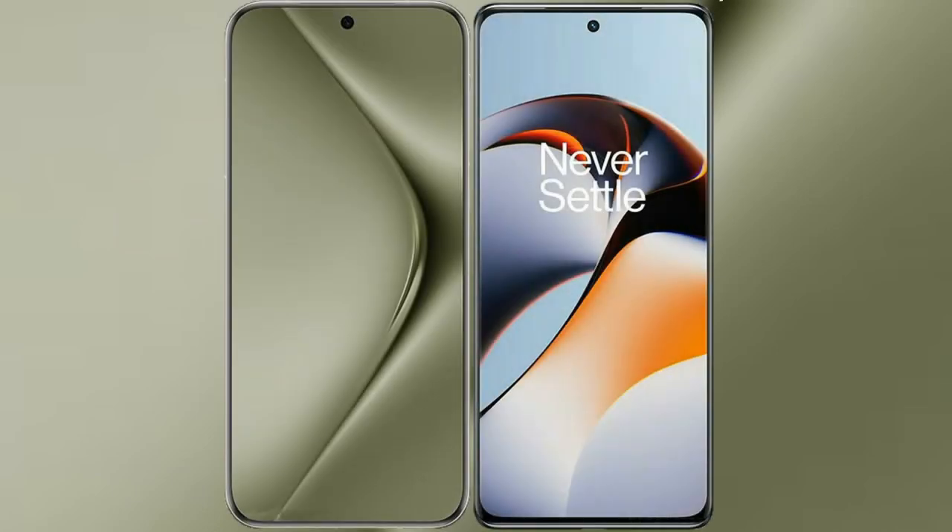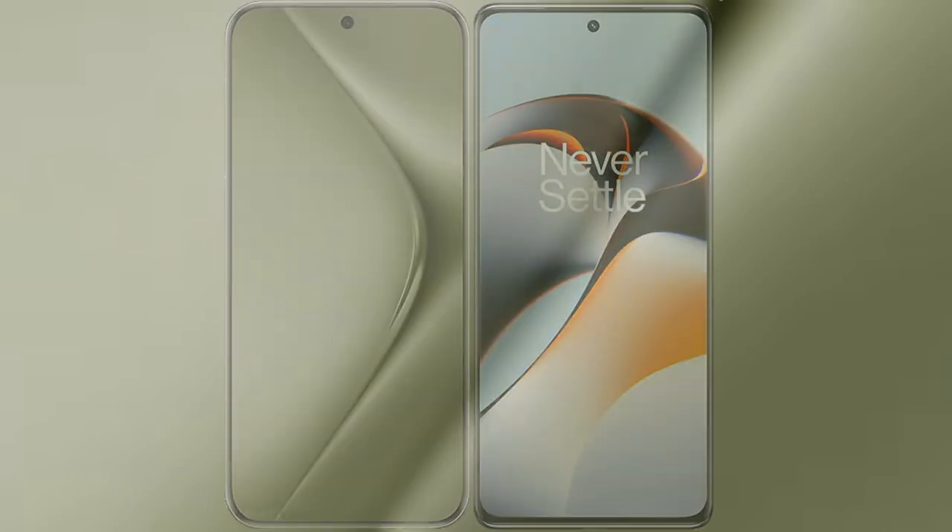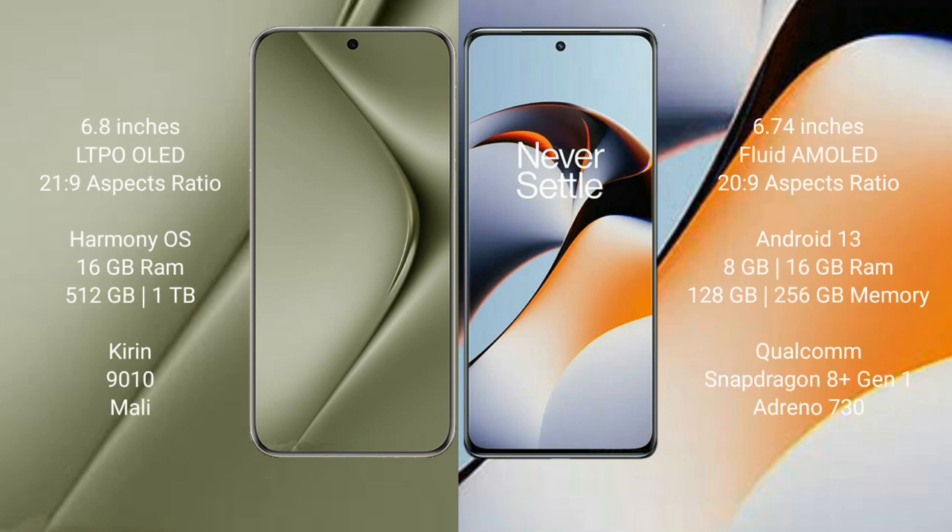I will compare the new Wahabepura 70 Ultra with OnePlus 11R. Wahabepura 70 Ultra comes with a 6.8-inch LTPO LED display and 1Hz to 120Hz refresh rate. OnePlus 11R comes with a 6.74-inch flat AMOLED display and 1Hz to 120Hz refresh rate.